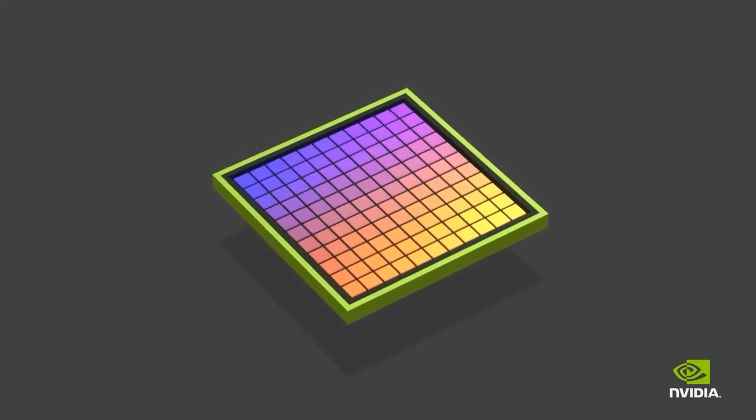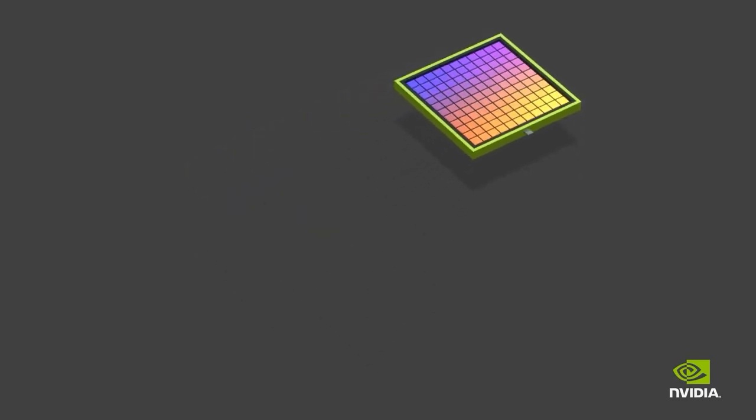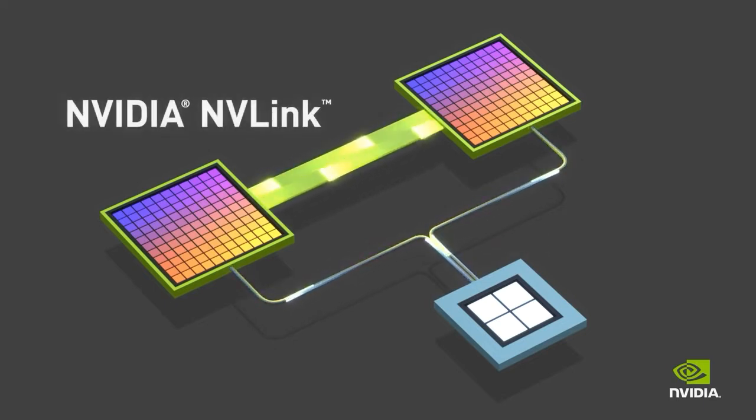It's the silicon successor to the Pascal generation of graphics cards, recently rounded off by the GTX 1080 Ti and Titan XP. But can it deliver the same generational performance boost offered by NVIDIA's impressive last-gen graphics silicon? As is NVIDIA's way, the new GPU architecture is taking its name from a famous historical scientist.